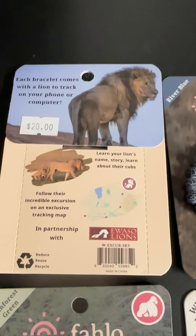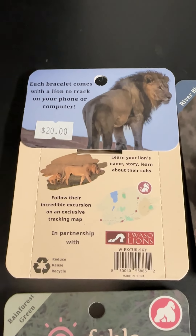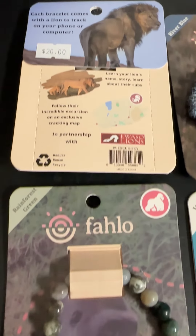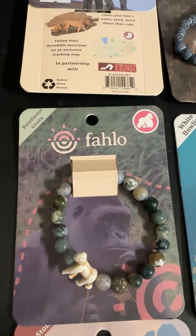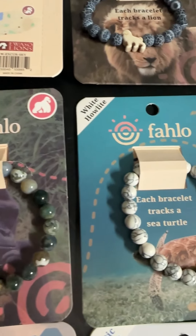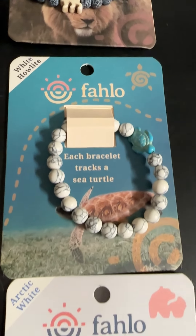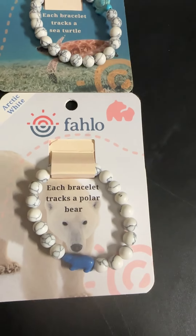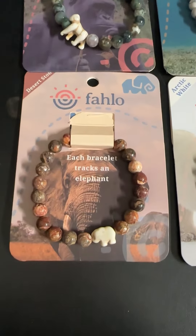You can come into the store here at the refuge — we have these available right front and center as our featured item. But we also have these available online, and they do come in various colors as well. Each of the animals has two to three different color options, so you can match every outfit.